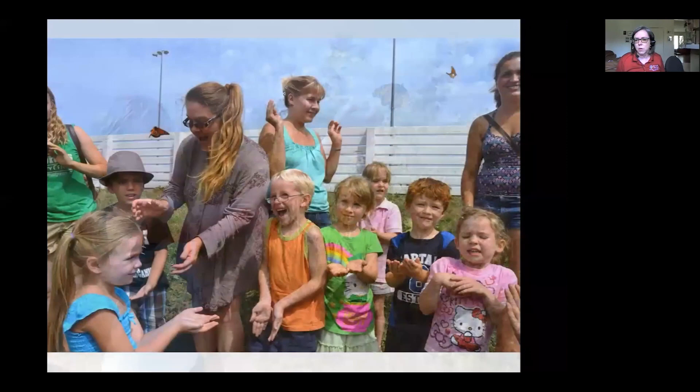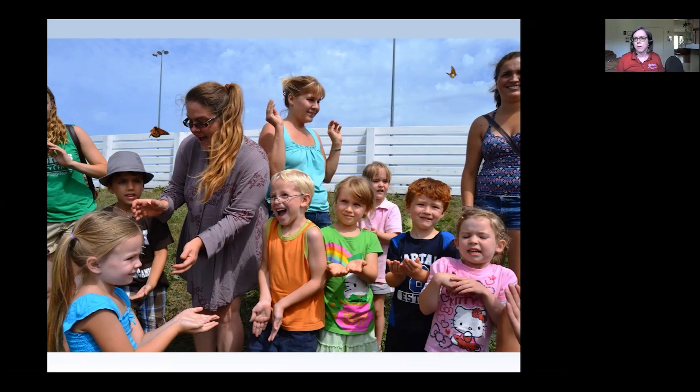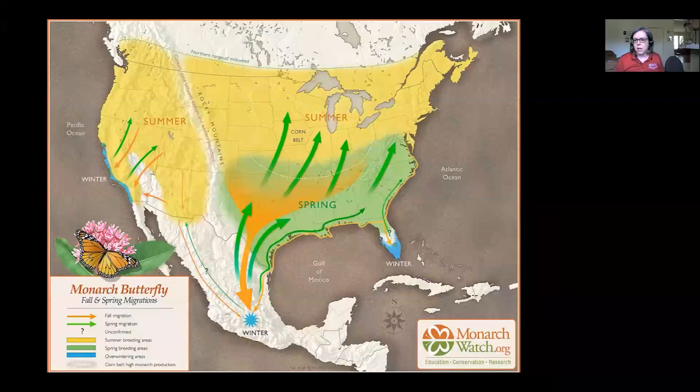People of all ages can participate in this program. We generally try to keep little toddlers who don't have a lot of muscle control from handling butterflies. Monarchs are super sturdy — they have to fly very long distances and they're not built like a lot of other butterflies and moths. Their wing scales are very securely attached, so you won't get that dust like you get with a lot of moths and other butterflies.